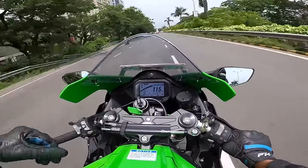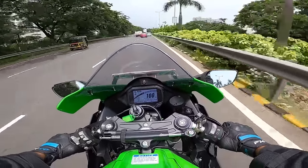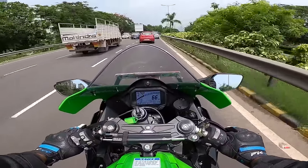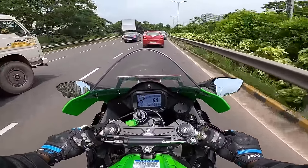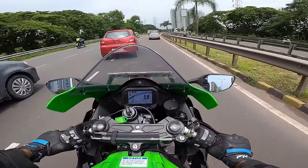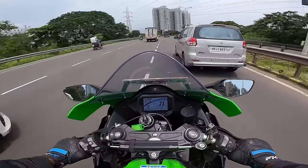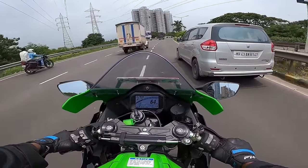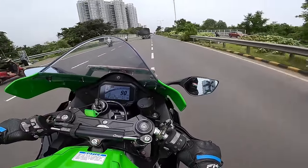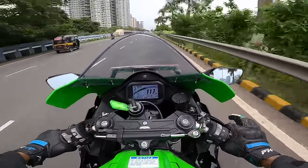It hit 158 kilometers per hour in first gear! Kawasaki says they've actually reduced the gearing of the motorcycle by making changes to the rear sprocket, but it's still doing 158 in first gear. The old bike used to do 156 km/h in first gear. The riding position is obnoxiously aggressive — it's like you're crouching down, and the tank hits you every time you get hard on the throttle.